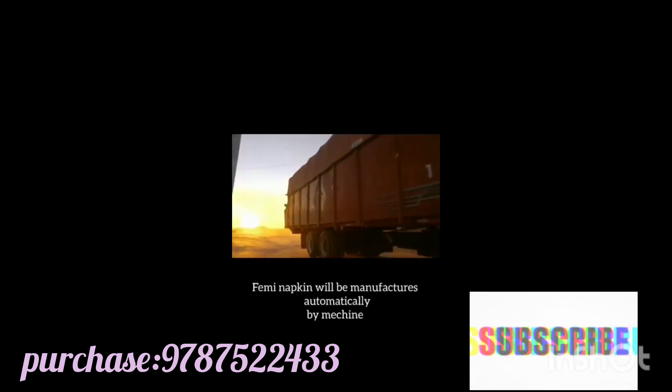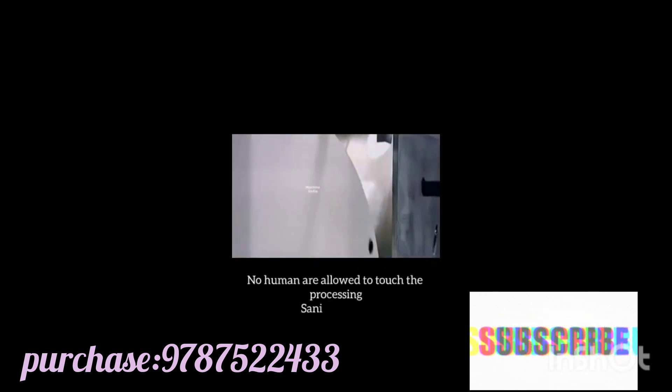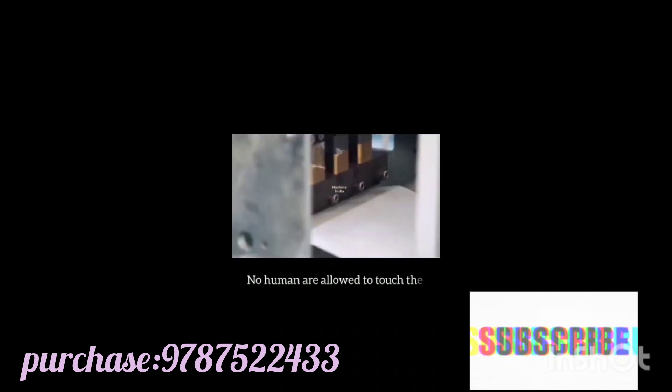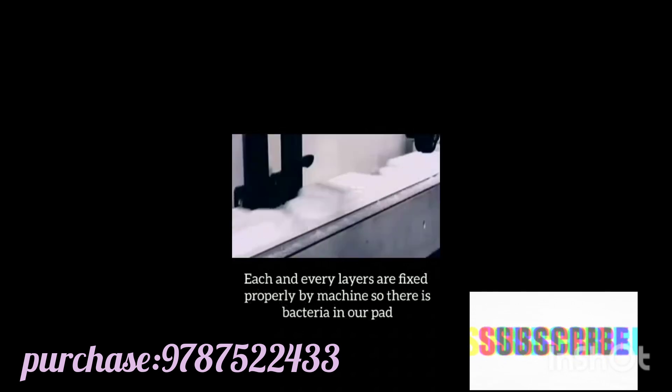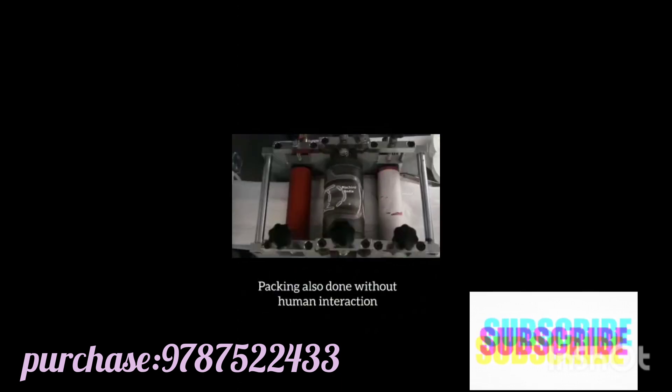Femi napkins are manufactured automatically by machine. The manufacturing facility is sanitized and kept clean and hygienic. No humans are allowed to touch the pads during processing. Each and every layer is fixed properly by machine, so there is no formation of bacteria in our pads. Packing is also done without human interaction.